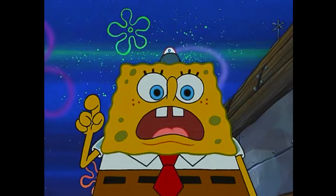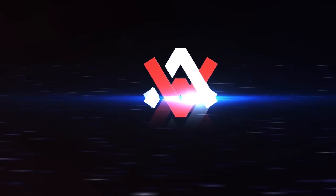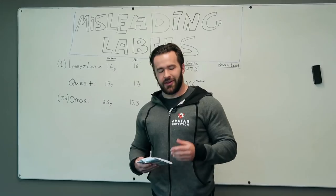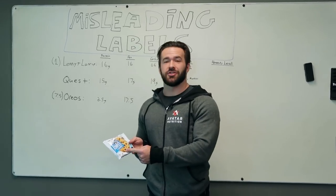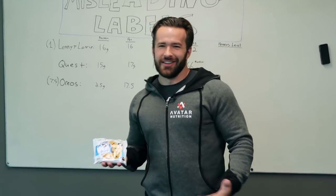Lenny and Larry's is full of it. A huge mistake you can make is thinking that the point of a label is to inform you. It's not. The point of a label is to try to sell you stuff. So let's take a look at this Lenny and Larry's complete cookie.